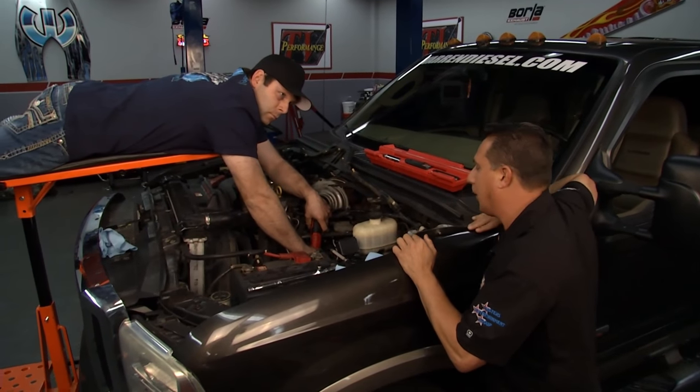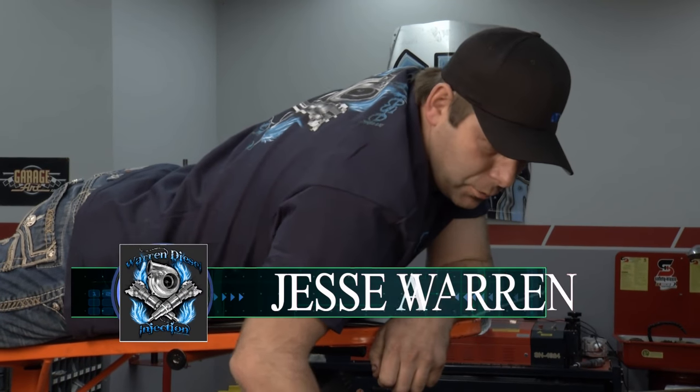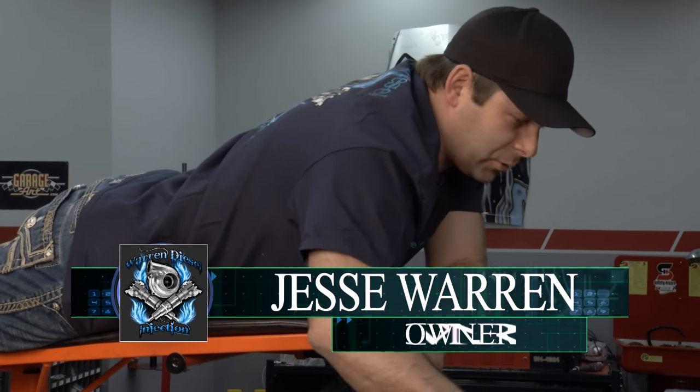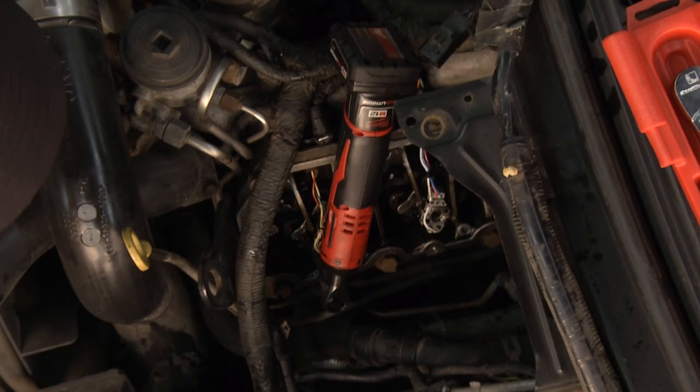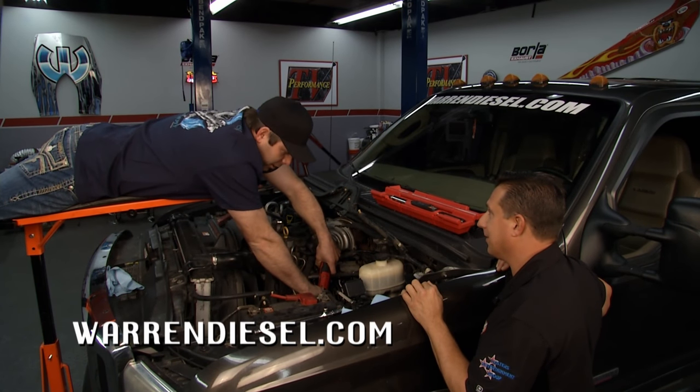Welcome back to Performance TV. Jesse Warren from Warren Diesel has taken the position above the engine — we're going to do an install. Jesse, how far along are you? We're almost done with this side here. We've been in it a little while — we had to take the degassing bottle off, the whole air intake system. Got the valve cover and the oil rail off. We got the back three injectors installed, and we're working on the last injector on the driver's side. We're almost finished up on this side.